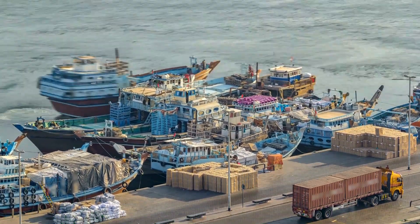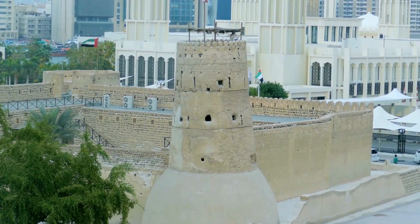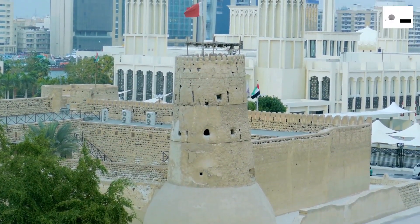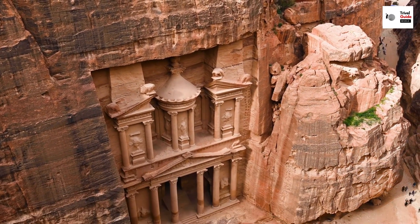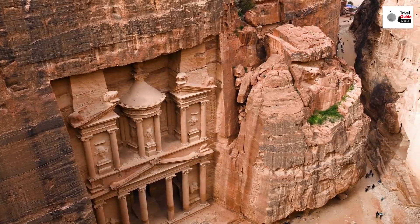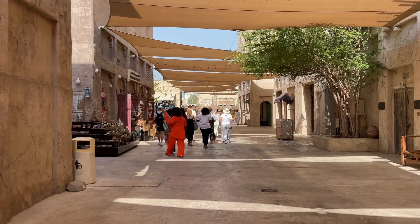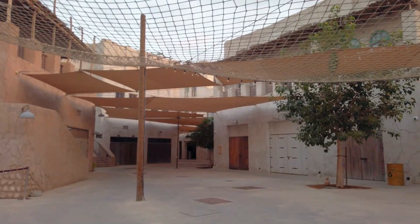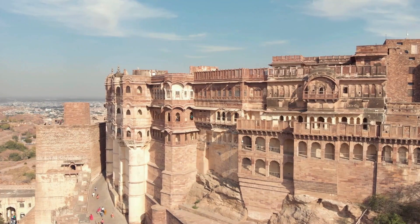Just a stone's throw away from the creek, you'll find the Al-Fahidi Historic District. This charming neighborhood is a labyrinth of narrow lanes lined with traditional wind tower architecture. These iconic structures, with their unique design, were an ingenious early form of air conditioning. A stroll through this district is like stepping back in time, offering a respite from the hustle and bustle of modern life.